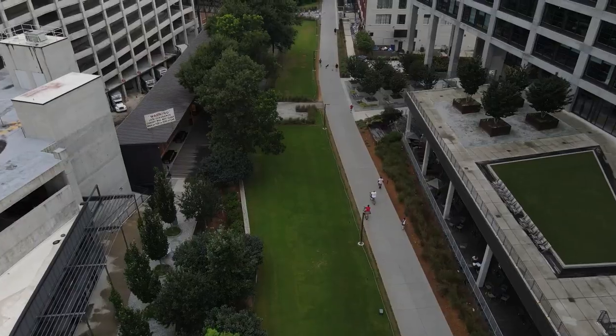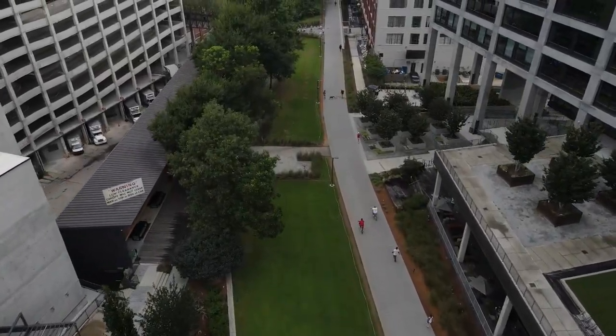Are you moving to the Atlanta area and want to live on the Beltline — not half a mile away, but literally right on it or maybe a block away? Well, if that is you, you're going to want to watch this video.